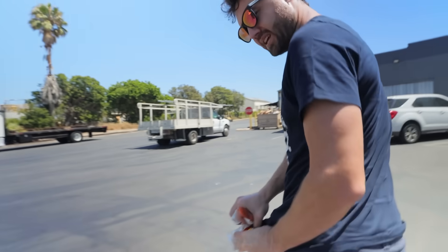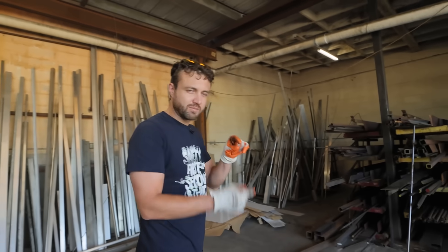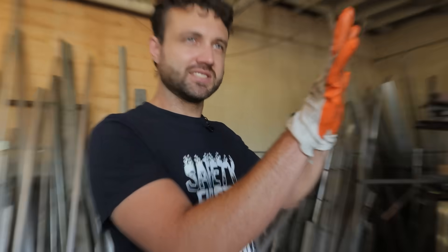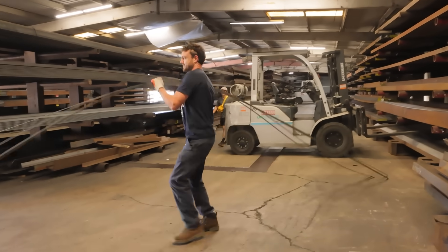We have a thin bar that we can weld on the inside of the outside skin — that sheet metal — to keep it from flexing as much. Like a dinosaur fin on it, it will stiffen it up so you won't get as much wobbling.